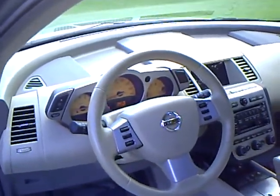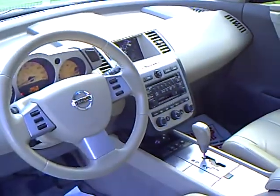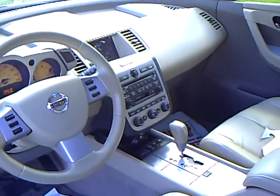It's got the steering wheel audio controls. Again, it has the Bose 6-disc CD changer as well as a cassette player.